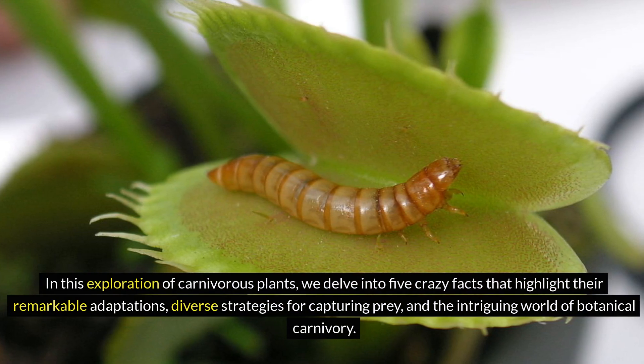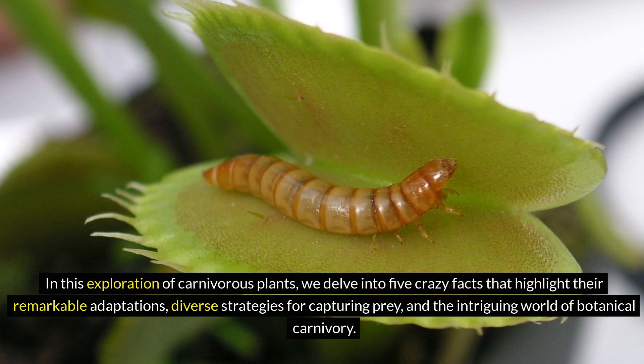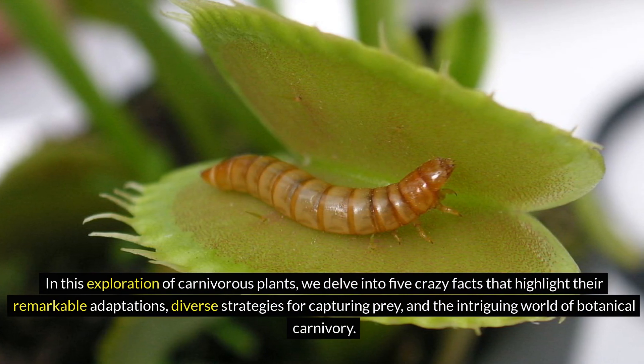In this exploration of carnivorous plants, we delve into five crazy facts that highlight their remarkable adaptations, diverse strategies for capturing prey, and the intriguing world of botanical carnivory.